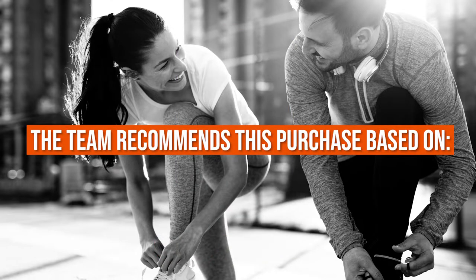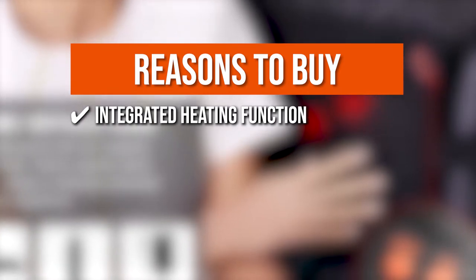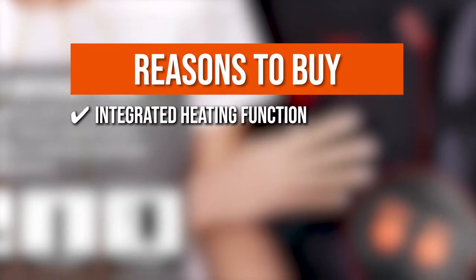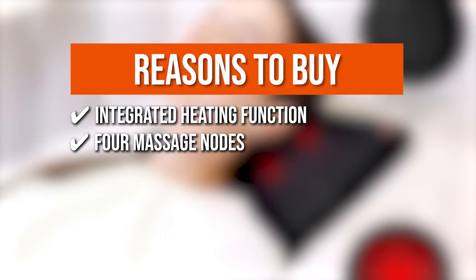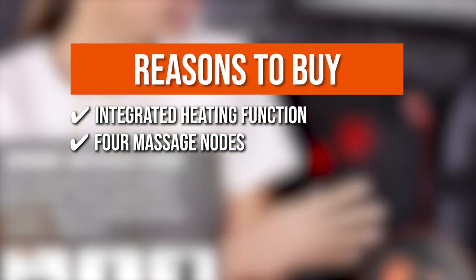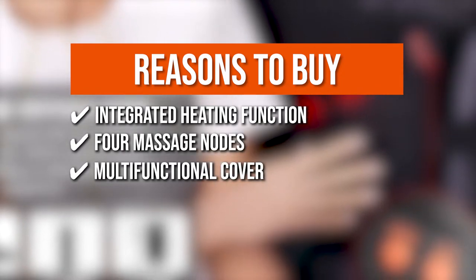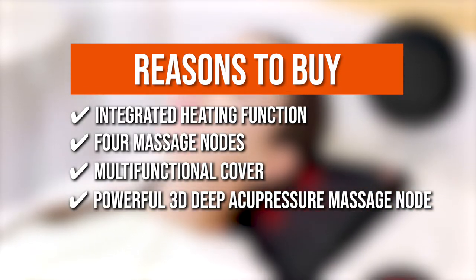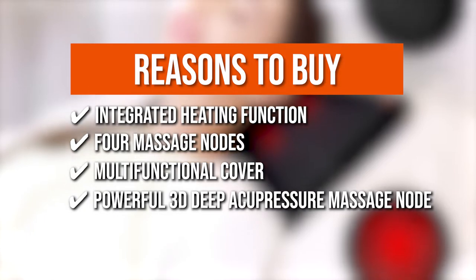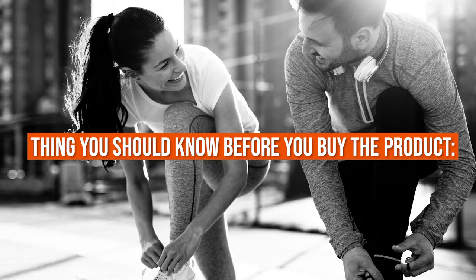TrustedShoppingGuy.com has awarded the WOQQW Massage Pillow a four-badge rating. The team recommends this purchase based on the following. Integrated Heating Function that gives warm heat to help relieve fatigue and sore muscles. Four Massage Nodes offering a vigorous circular massage that mimics the hands of a genuine therapist. Multifunctional Cover for a softer massage. Powerful 3D Deep Acupressure Massage Nodes that can help relax tense, overworked muscles. Note that the cord is quite short.